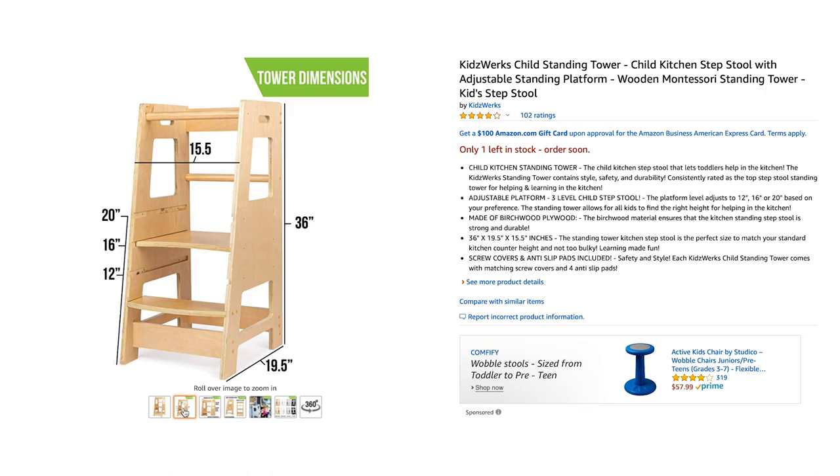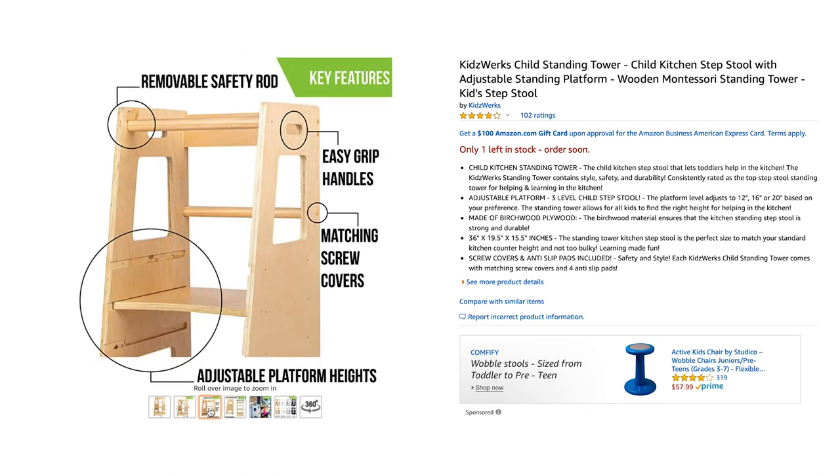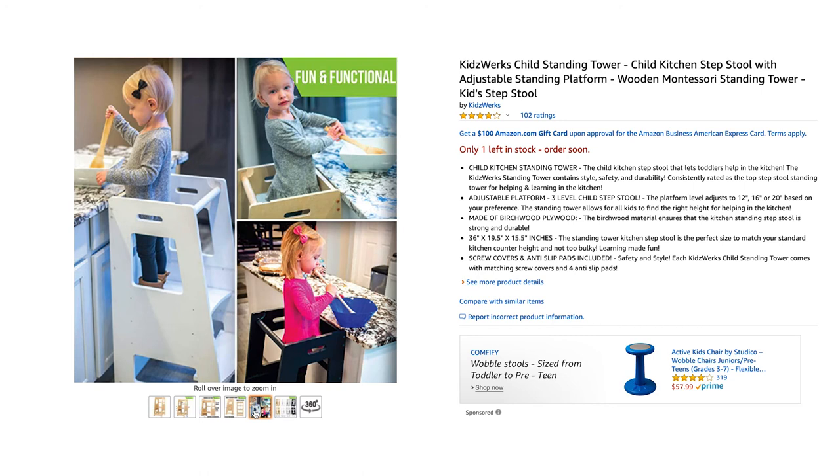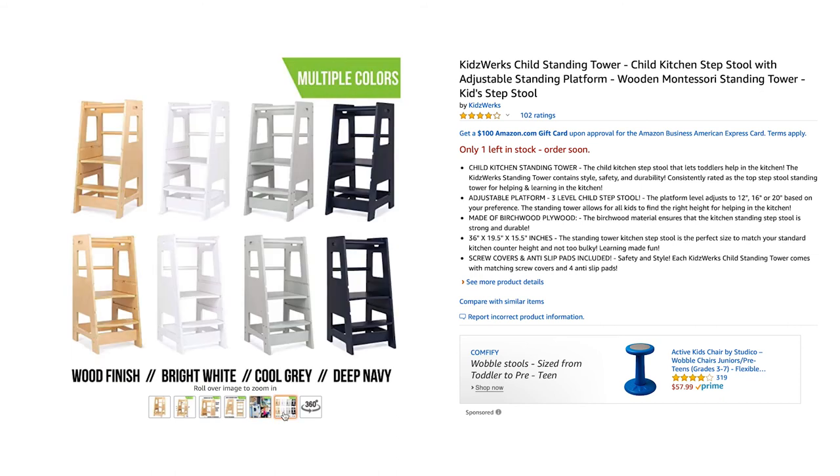Another investment that was totally worth it is this kitchen step stool. Installation was simple and relatively quick. The quality is sturdy and I love the natural wood color. You're able to adjust the level according to your kid's height. I would highly recommend that you install the safety rod in the back that they say is optional — my daughter has fallen off it the first time, so definitely install it. I ordered this from Amazon for around $75, but the price has been teeter-tottering between $130 and $145 since. If you can hold off a bit, it might be worth it to wait for the price to drop before buying.